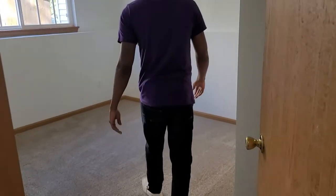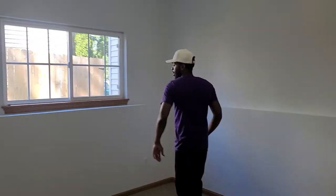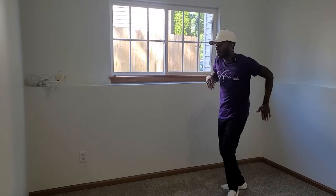Room number one. Brand new carpet, brand new paint. That carpet feels so good — I can just slide on that.